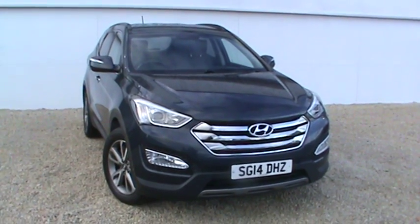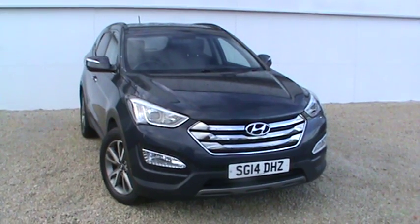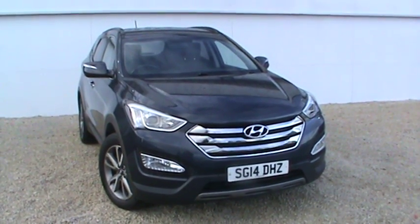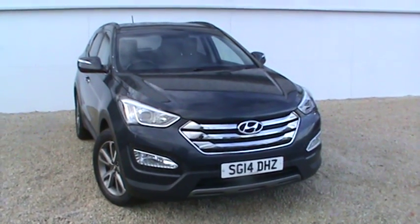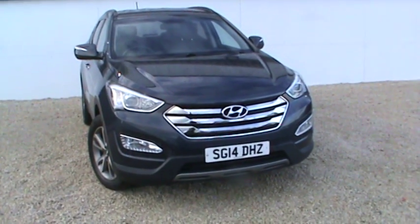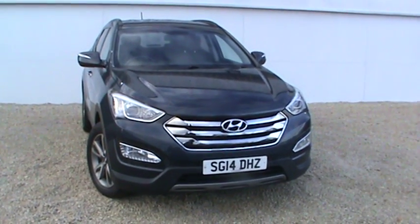Welcome to Phoenix Hyundai. Here we have a Hyundai Santa Fe 2.2 diesel. It's a manual and it's seven seats. This is the premium model here on a 2014 plate. The miles on the car are 32,411.